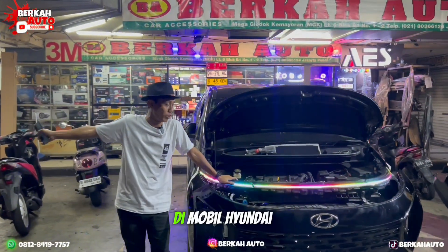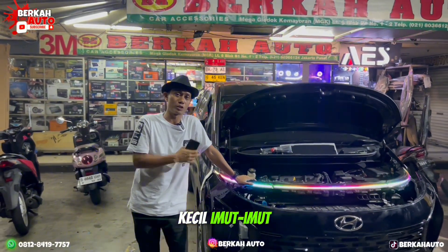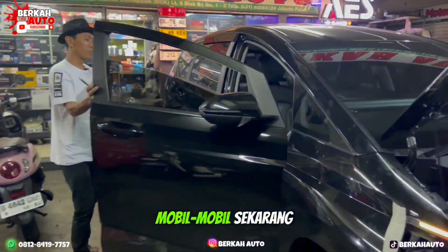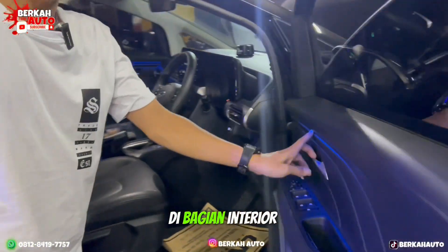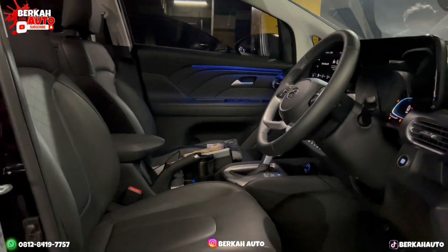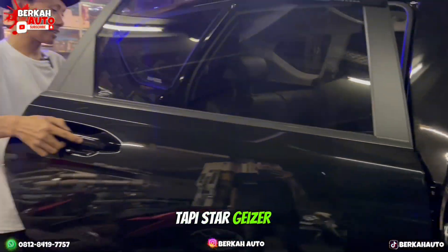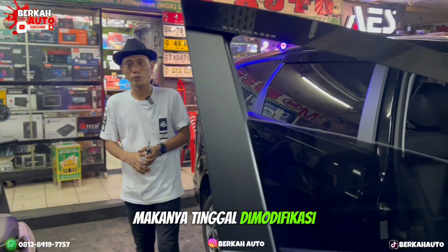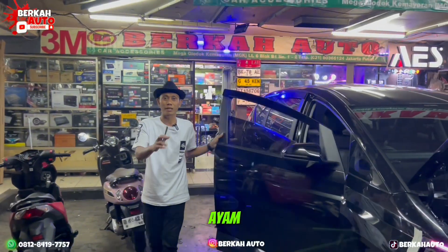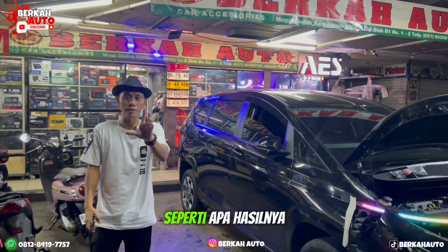Kita langsung akan upgrade di mobil Hyundai Stargazer 2023 ini. Yang sudah minimalis, kecil, imut-imut. Bagian interiornya juga sudah lengkap - ada lampu ambient LED-nya, tidak kalah sama mobil-mobil sekarang. Tidak perlu dipasang kembali. Biasanya ambient itu kita pasang di Innova, Fortuner, Pajero yang belum ada LED ambient-nya. Tapi Stargazer ternyata sudah komplit. Makanya tinggal dimodifikasi, dikasih fashion, supaya lampu utamanya tidak seperti kandang ayam. Kita akan upgrade pasang projector custom modifikasi LED RGB.